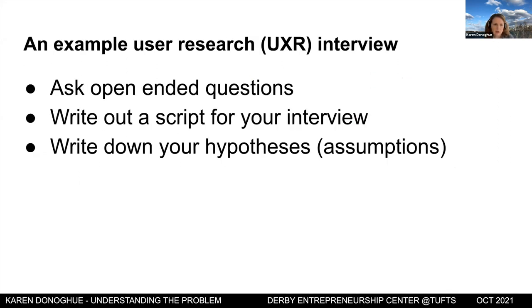For user research interviews, use open-ended questions and don't answer the questions for the user. Be a great listener — don't talk over your interviewees, don't shape their answers. Come prepared with a script covering the things you want to discuss and data you want to gather. Also write down your hypotheses so you can later confirm whether they were proven or disproven.